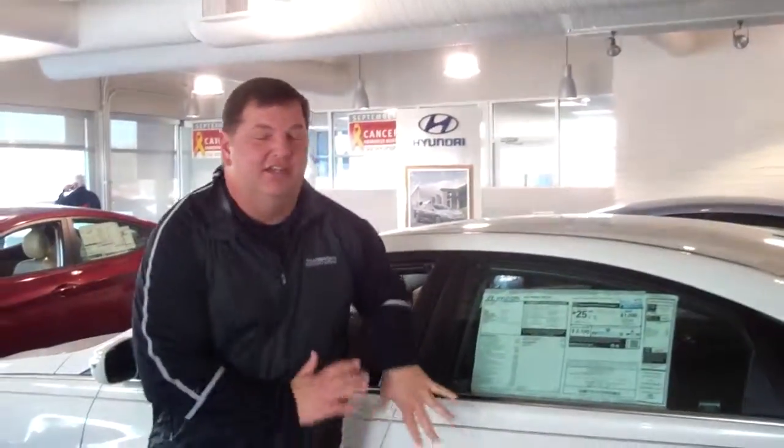Now Tanya, this vehicle in addition to all those great features comes with America's Best Warranty. That's a five-year, 60,000-mile new car warranty, a 10-year, 100,000-mile powertrain warranty, and five years unlimited-mile roadside assistance. And Tanya, here at Tamron's, thank you for doing this with us — we double the warranty.